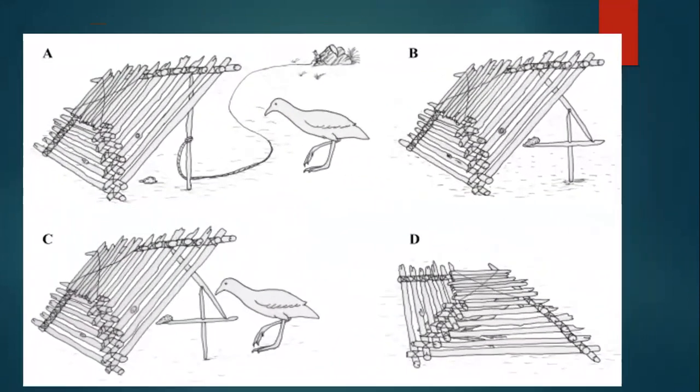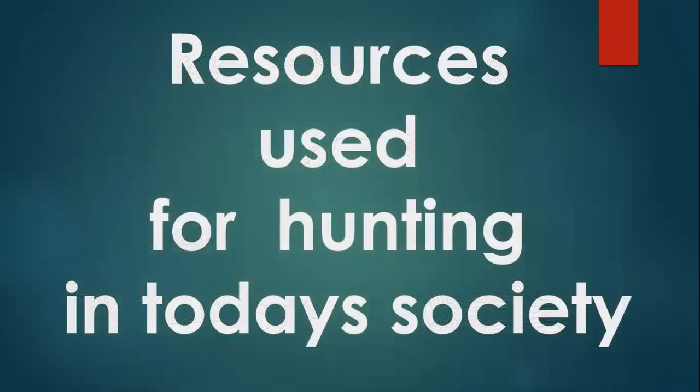They also set traps to catch birds. They made their traps from sticks and used stones to help balance the frame. When the bird goes inside, it falls, trapping the bird for a meal. So they had a lot of resources used for hunting.